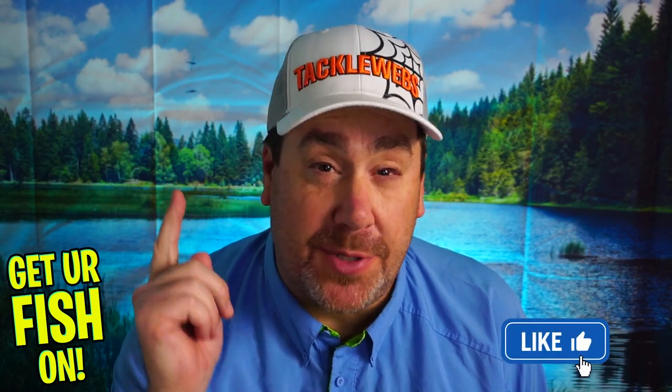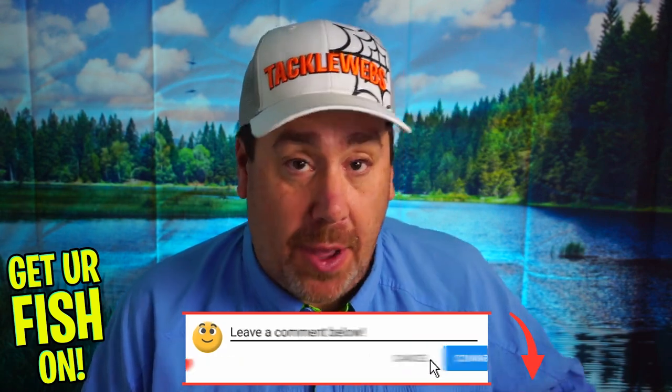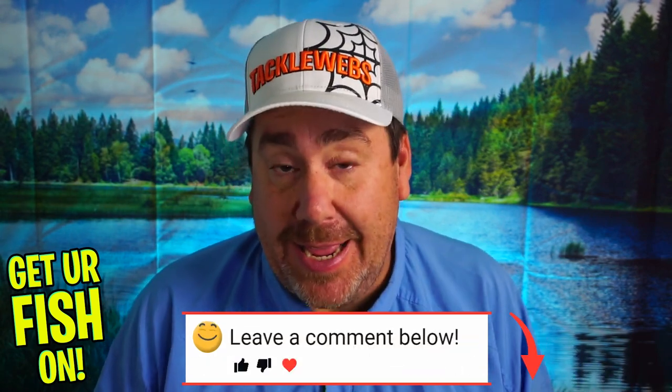If you like this content, make sure you give it a thumbs up. And if you're not a subscriber, subscribe. Also, comment below and tell me what you think, because I'm going to give all the baits that I talk about and show you today away in the next video. So good luck and comment below.